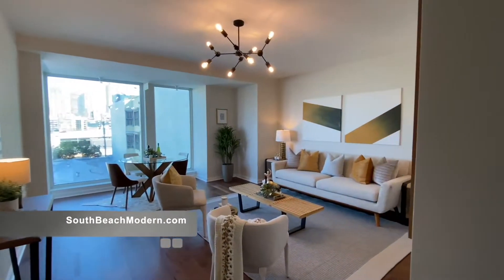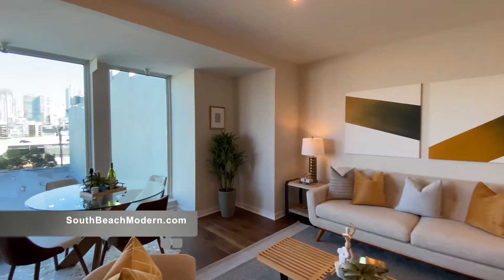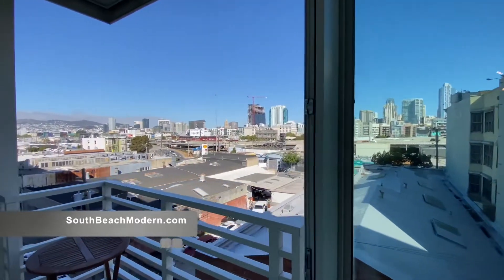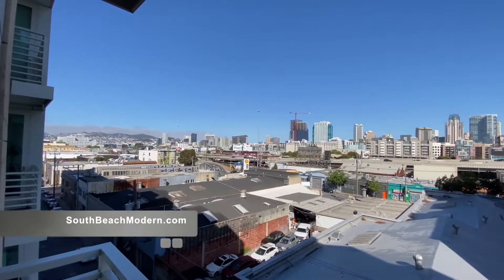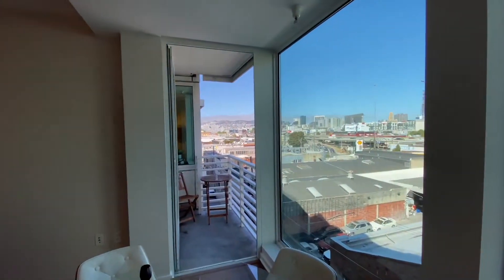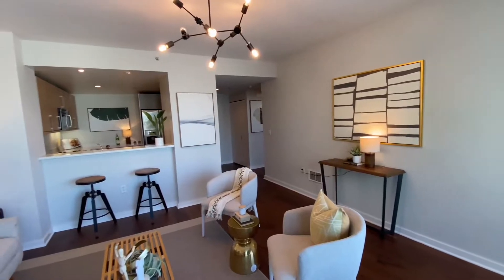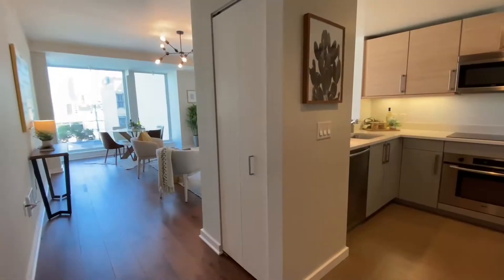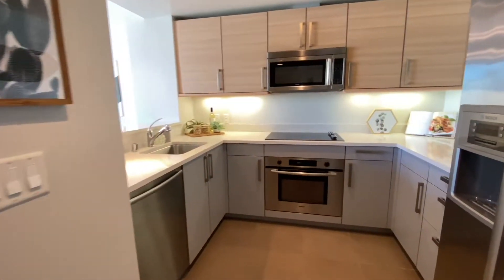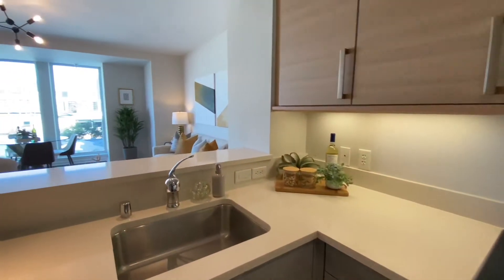Unit number 643 has beautiful new walnut finish wide plank wood floors, custom lighting, floor-to-ceiling windows, and sweeping views of San Francisco and Twin Peaks. The bright open kitchen features quartz counters, Studio Becker cabinetry, and a Bosch appliance package.